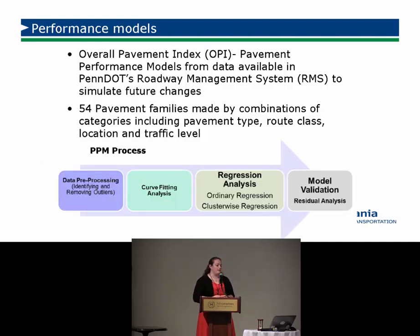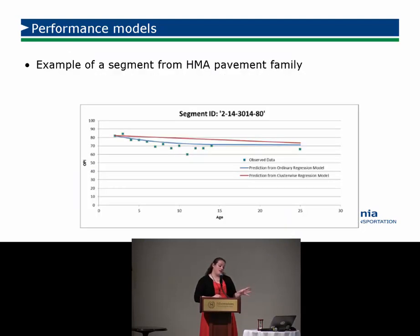OPI is our overall pavement index — a PennDOT-specific index that combines different pieces of deterioration into one index giving an indication of whether a pavement is in good, fair, or poor condition. We used those 54 different families to develop deterministic models. For example with HMA pavement, we looked at different types of regressions, fitted two different regression lines over each pavement family cluster, and ended up doing the best fit for each of the 54 families.